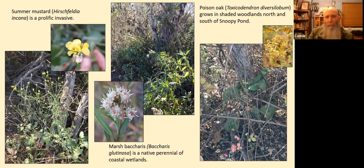On the right we have the poison oak I was talking about earlier, growing in the shaded woodlands of willow and cottonwoods north and south of the Snoopy Pond. There's a close-up of the inflorescence of the poison oak in the upper right. As you know, poison oak causes a bad rash in a lot of people. Most Native Americans, however, do not get the rash.